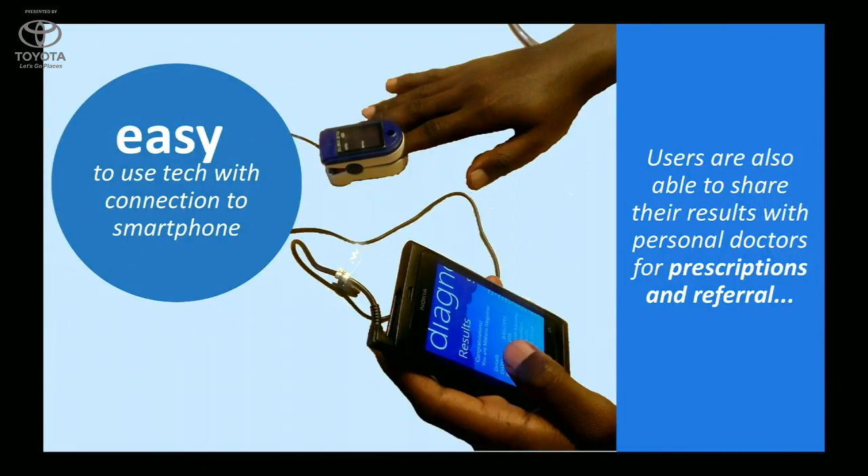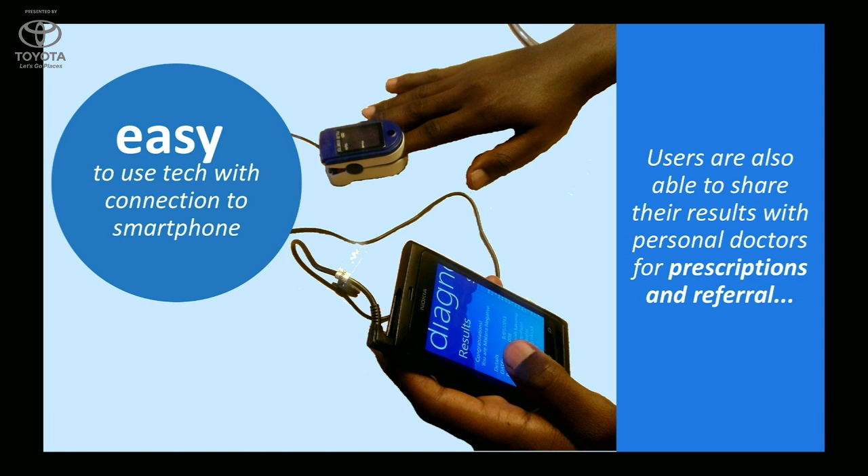What gives us an advantage over other technologies? The fact that our technology is pain-free — patients are encouraged to carry on tests compared to the normal way because they always fear being pricked. Our technology is easy to use: with just taps and no need for any skilled personnel next to you, you're able to do a test on your own. Our technology is reusable, unlike syringes that are single-use, for the matoscope.